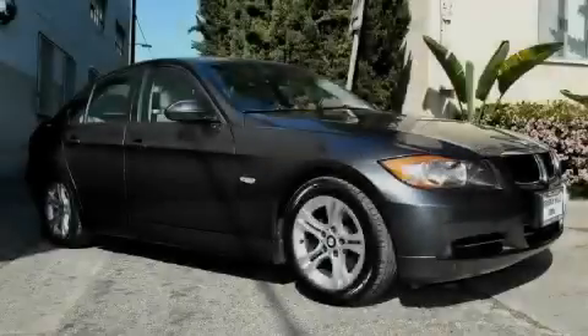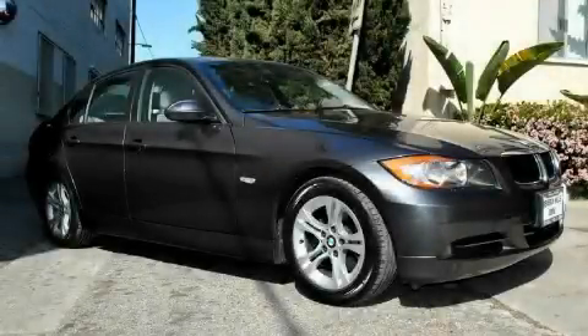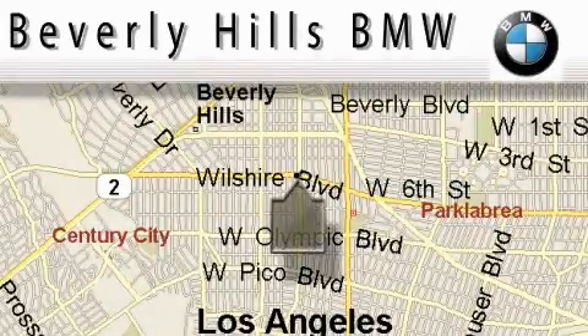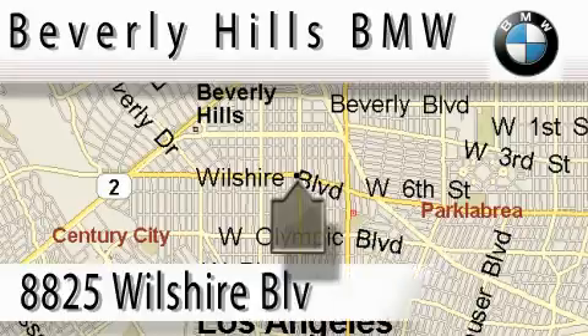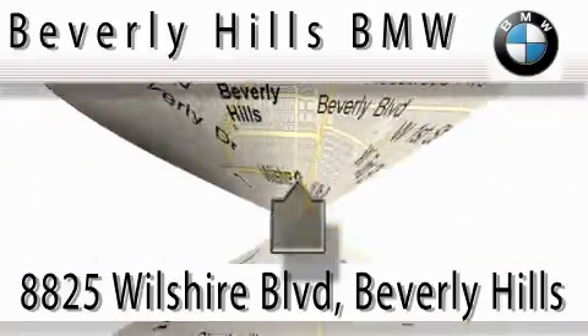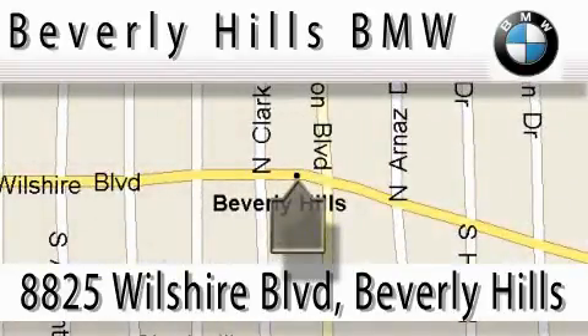Stop by today and test drive this automobile for yourself. Beverly Hills BMW is located at 8825 Wilshire Blvd in Beverly Hills. Our main objective is to make your experience at our dealership a satisfying one, whether it's for sales, service, or work.